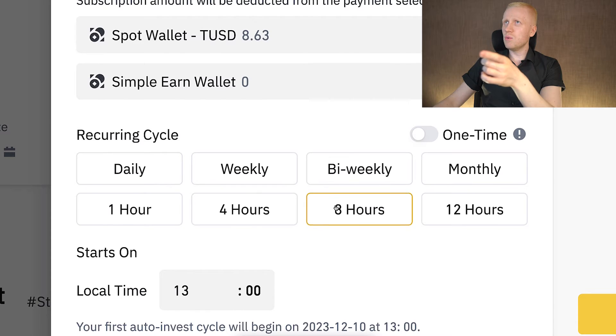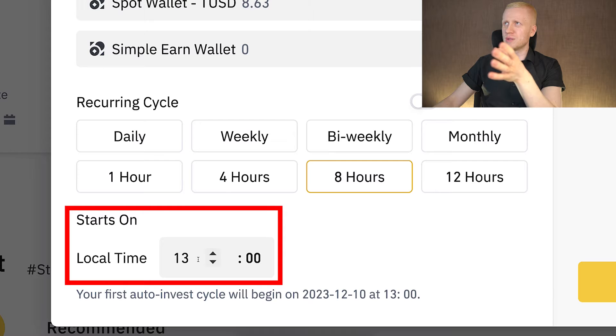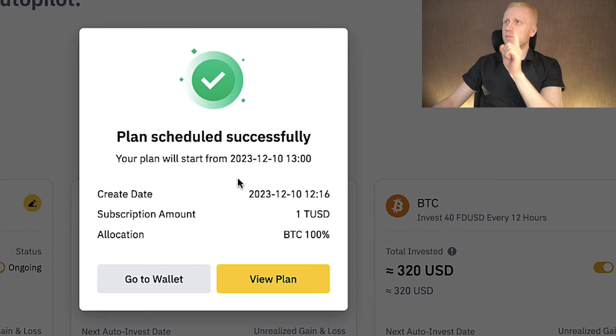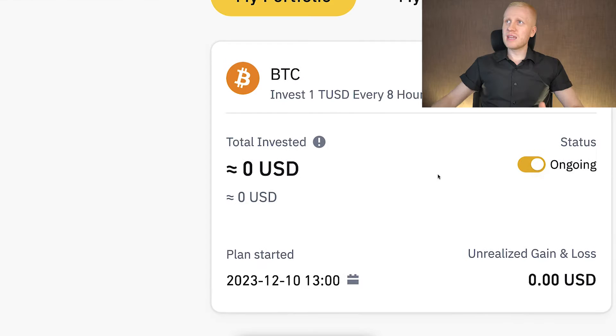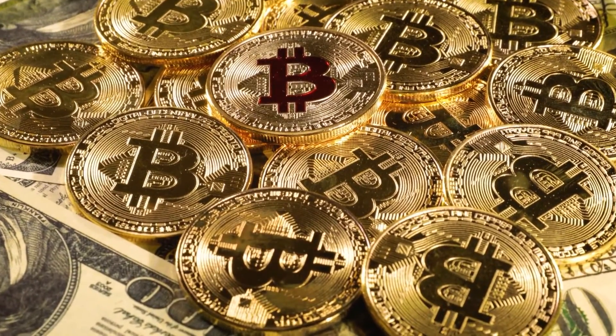Let's click here eight hours. I put one TUSD. Then you can also choose what time your bot will start running, and here you can verify all the details in the summary. When you click Confirm, you can see that your bot is now successfully up and running. When I click View Plan we will see our bot right here — one TUSD every eight hours. If you don't have that one TUSD, the bot will simply wait patiently until you have another TUSD on your account, and then it will convert it into Bitcoin.